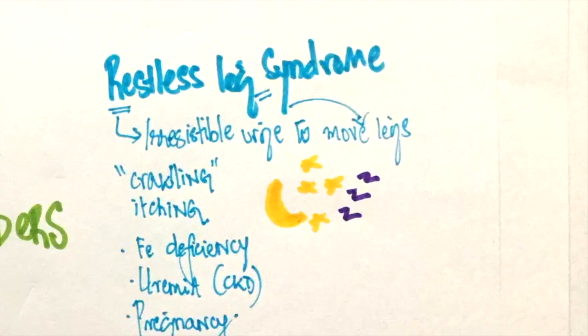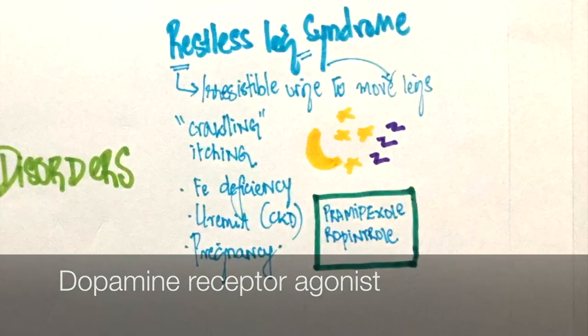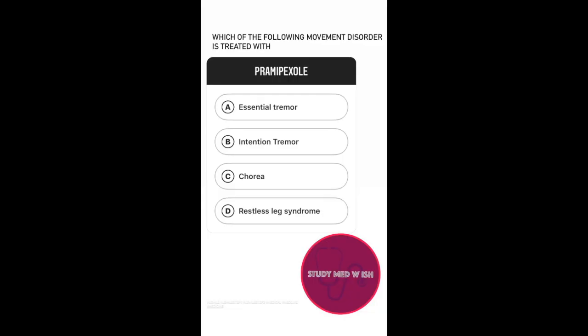It is managed with warm pads, massage, and by treating the underlying condition. If unresponsive to non-pharmacological methods, Pramipexole can be used. Pramipexole is a dopamine receptor agonist. So, which of the following movement disorders is treated with Pramipexole? The answer is Restless Leg Syndrome.